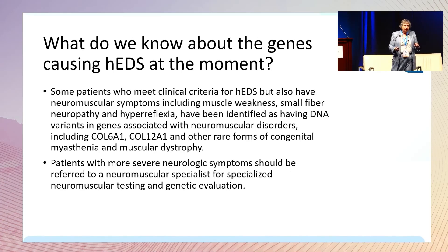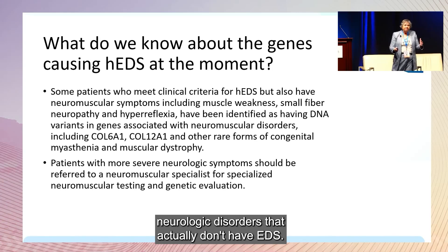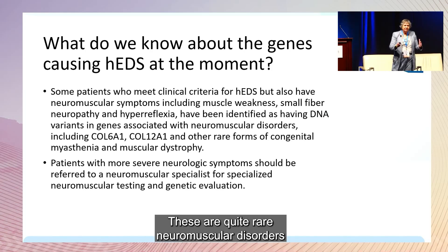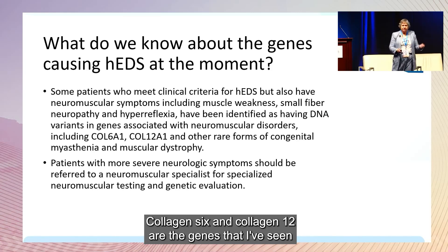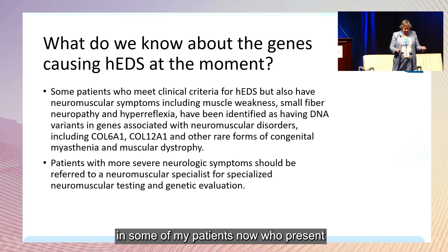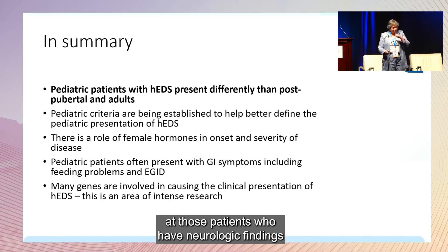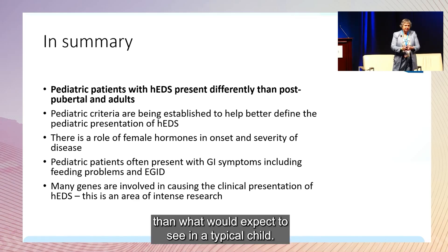Some patients have severe neurologic disorders that don't have EDS — quite rare neuromuscular disorders related to other kinds of collagen. Collagen VI and collagen XII are genes I've seen in patients presenting with severe muscle weakness and abnormal reflexes. We need to look more carefully at patients who have neurologic findings more severe than what you'd expect in a typical child.